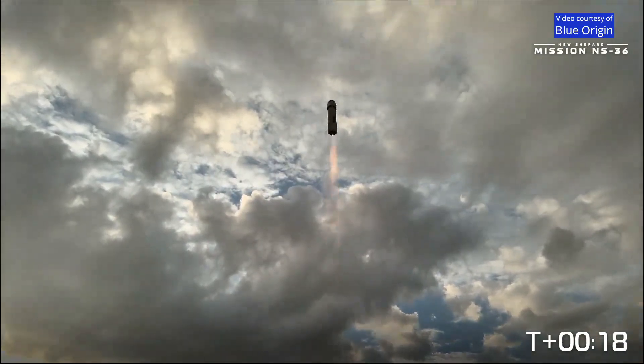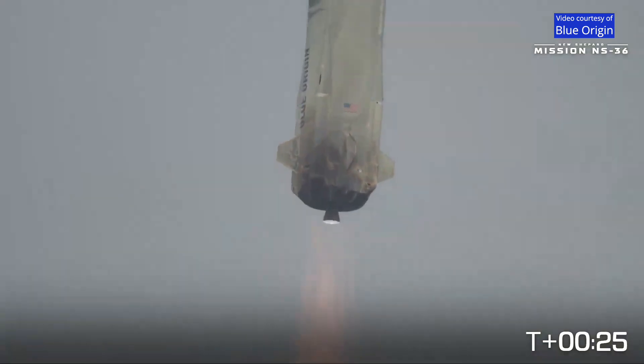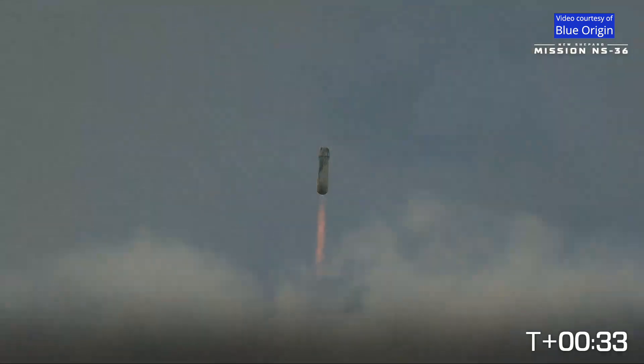All right, New Shepard has cleared the tower. If you look on the bottom right-hand side of your screen, you'll be able to follow along for the timing as NS-36 heads towards the Karman line. Engine chamber pressure looks good. Max Q, maximum dynamic pressure.